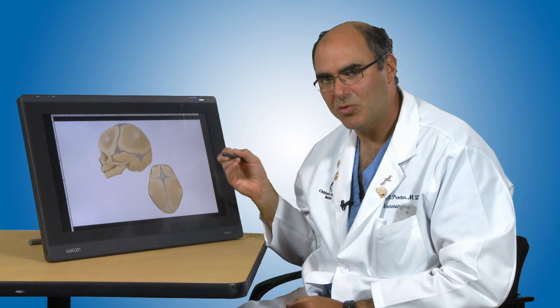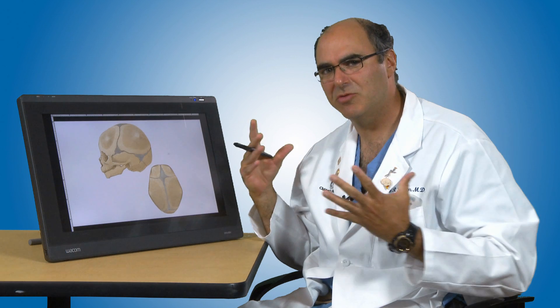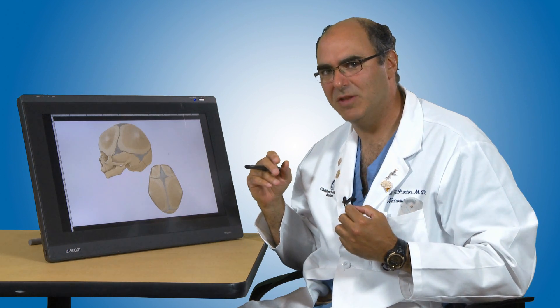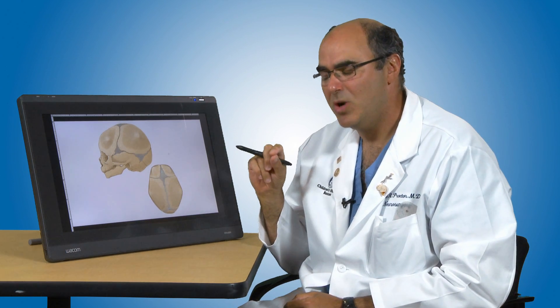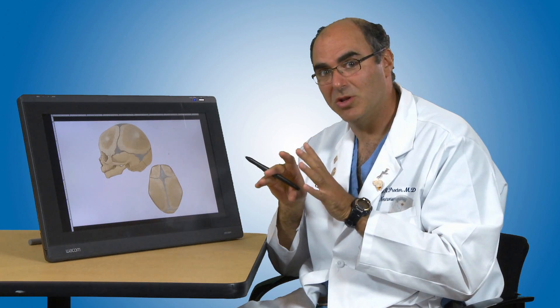When a child is born, normally all of the bones of the skull are open, and this allows for the rapid growth of the skull we see in the first year of life. In one in about every 2,000 children, two of the bones are going to close too early, and this is what we call cranial synostosis.